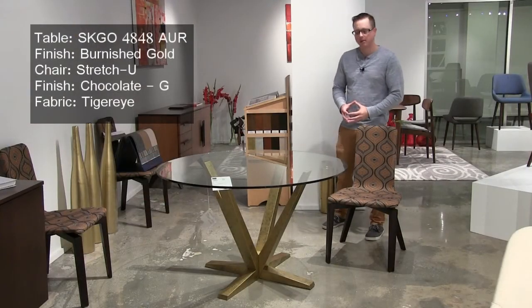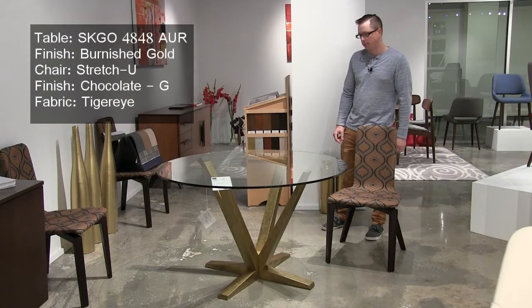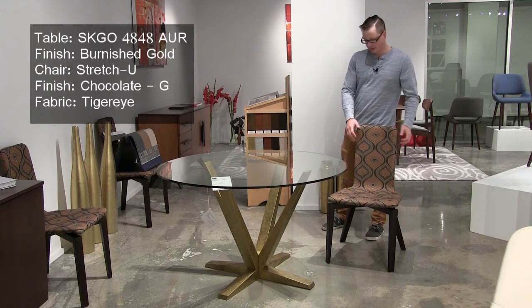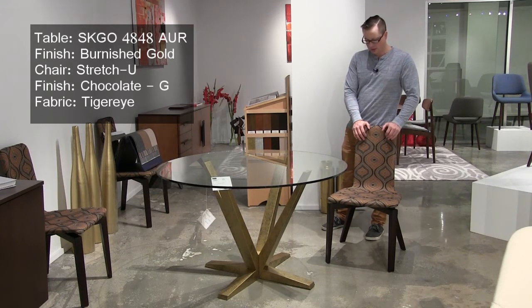This is our Aura dining table. We're showing it in a metallic finish called Burnished Gold. And this is our Stretch U chair in a brand new fabric called Tiger's Eye.